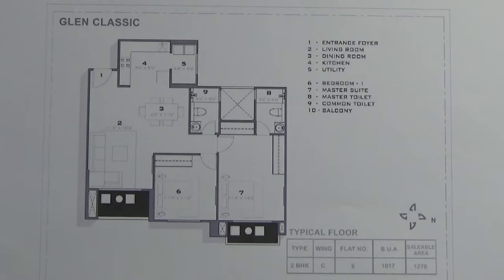This unit has two common walls. The first common wall is attached to the foyer, living area, and one side of the bedroom. The second common wall is attached to the foyer and living area, and you also have a common wall attached to the master bedroom and master toilet.